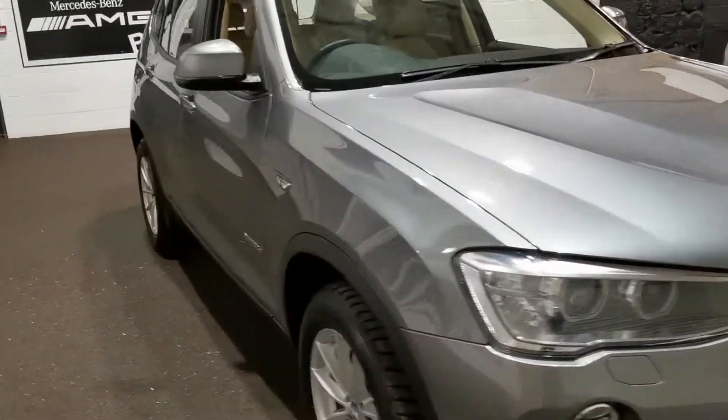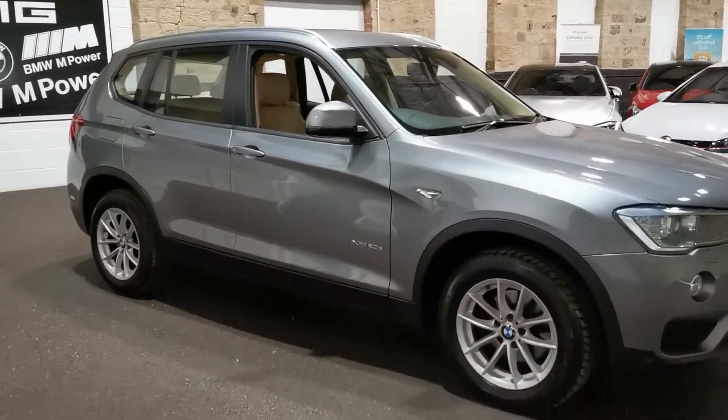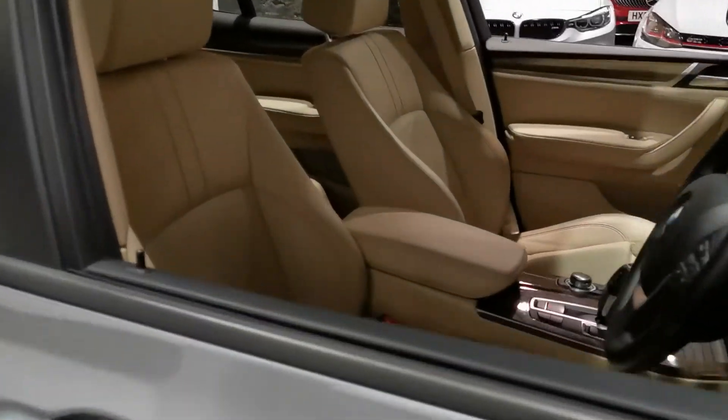There is this video plus about 40 pictures on the website, plus the full description and spec of the car as well. So if there's anything else you want to know, then please give us a call. X-Drive as well, so four-wheel drive to you and me.